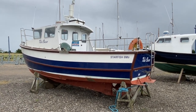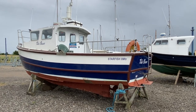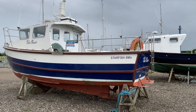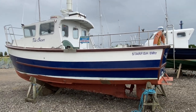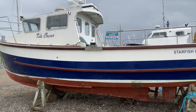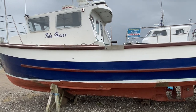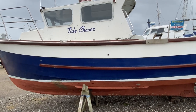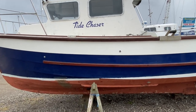Hi, this is Mark Coles of Boatshed Essex, and today we're listing a Starfish 8m fishing boat which is now for sale via Boatshed.com. Just a short exterior video to show you around the boat and to point out some interesting features. Please do also take a look at the interior video and the on deck video as well.